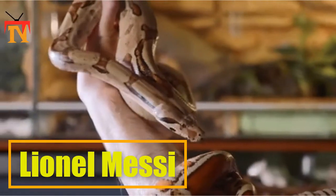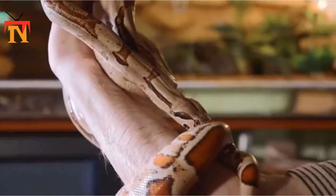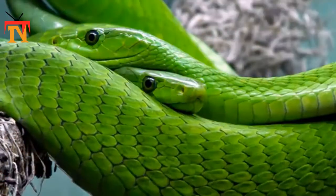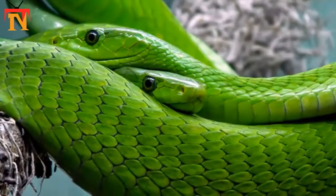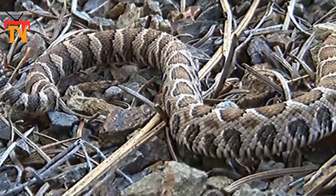For some, the sight of a snake slithering on the ground is scary enough, so how about one launching itself through the air? Chrysopelea paradisi, the paradise tree snake, does just that, propelling through the air from trees in Southeast Asia.